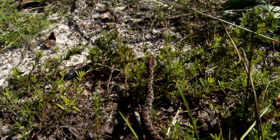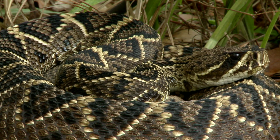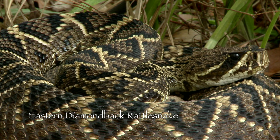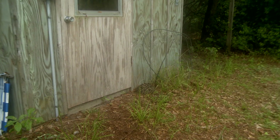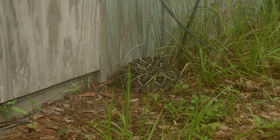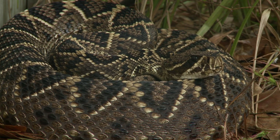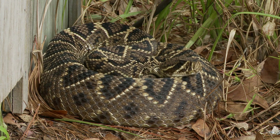The most feared pit viper in the southeastern United States, and in this part of Florida especially, is the much larger eastern diamondback rattlesnake. When sitting motionless in their upland habitat, they are very difficult to see. It is the most massive snake in North America, and its venom can be lethal. When walking in their habitat, it is best to be very observant and very careful where you place your feet.